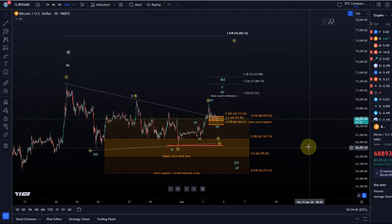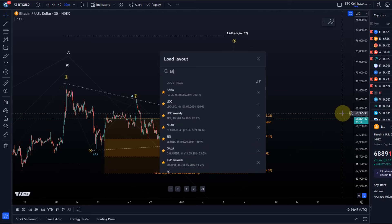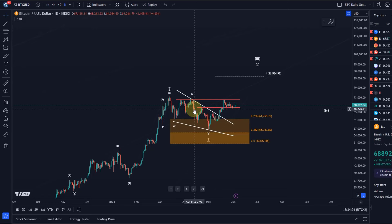A quick look at the daily chart makes sense to do at least once a day. The daily hasn't really shifted or changed, but this is still the main support area — between 50.7k and 61.7k. As long as the price holds above it, or at least doesn't break below 50.7k, my thesis on the daily chart is unchanged, and Bitcoin should get to around 125 to 140k in this bull market.